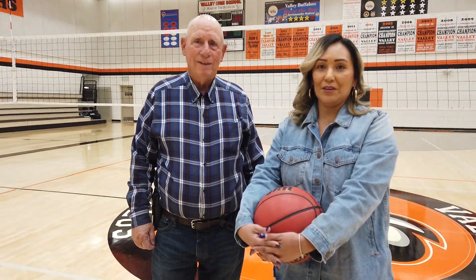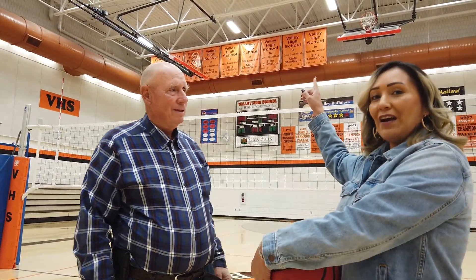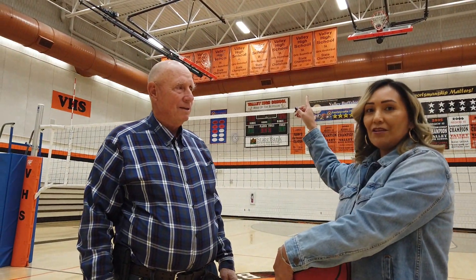He has 14 state championships: 7 in girls basketball, 2 in volleyball, and 5 consecutive state boys golf championships.